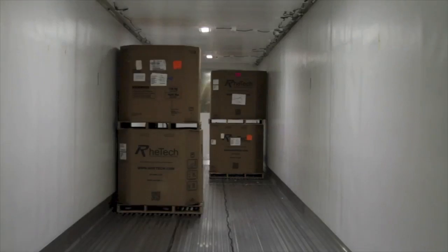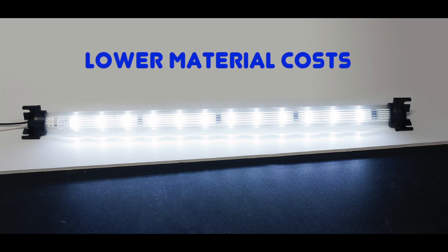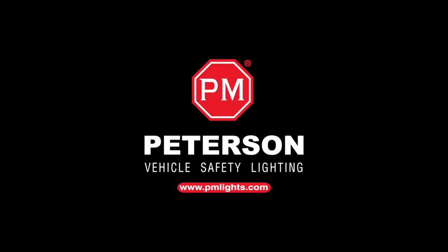Peterson's 359 cove lights offer this impressive improvement in lighting performance along with lower material costs, lower labor costs, and greater operating efficiency. Peterson is proud to design and manufacture products in the USA as we keep solutions on the move.